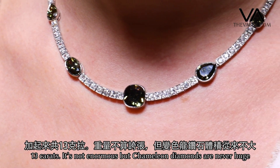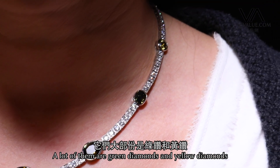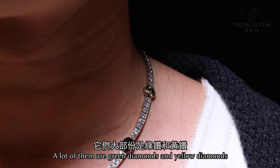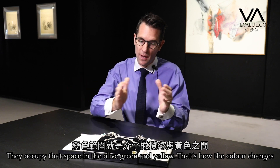13 carats total — so it's not enormous, but then chameleon diamonds are never huge. A lot of them are green diamonds, a lot of them are yellow diamonds, and so they tend to occupy that space in the olive-green-yellow range — and that's how the colour change works.